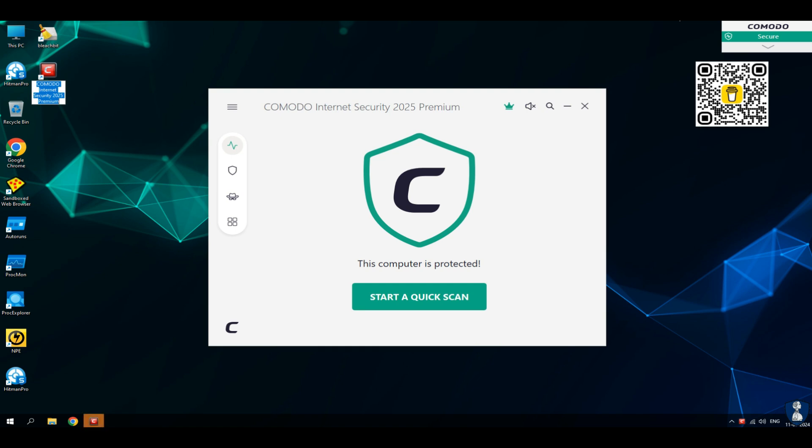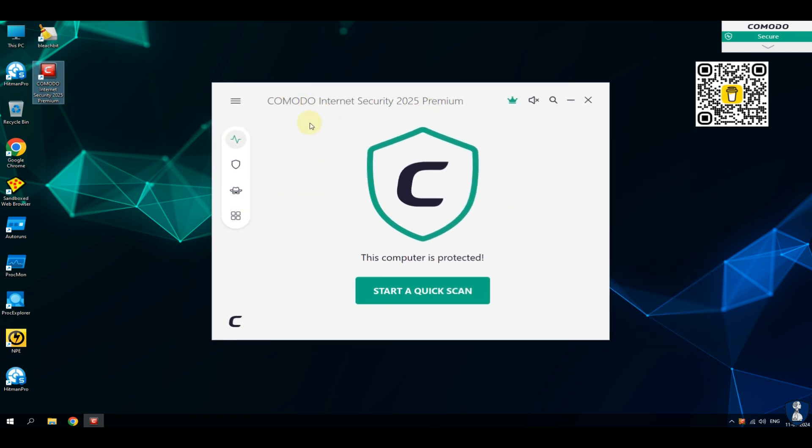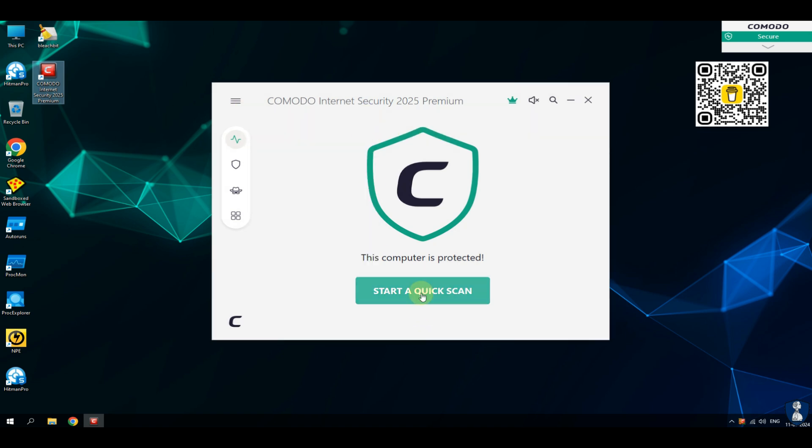Hello and welcome to our YouTube channel, NB Infotech. In this video, we are doing another exciting antivirus test against real-life ransomware samples. As per your request, we have selected Komodo Internet Security Antivirus for this test against 20 executable and 4 script ransomware samples.